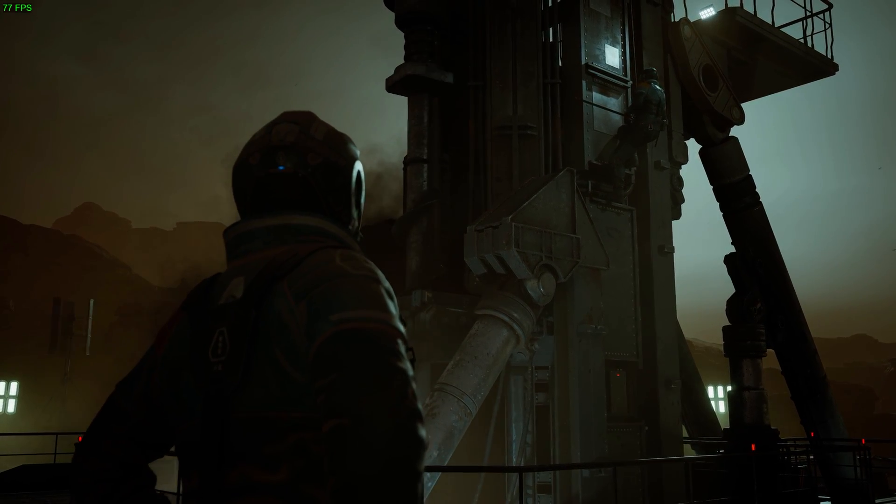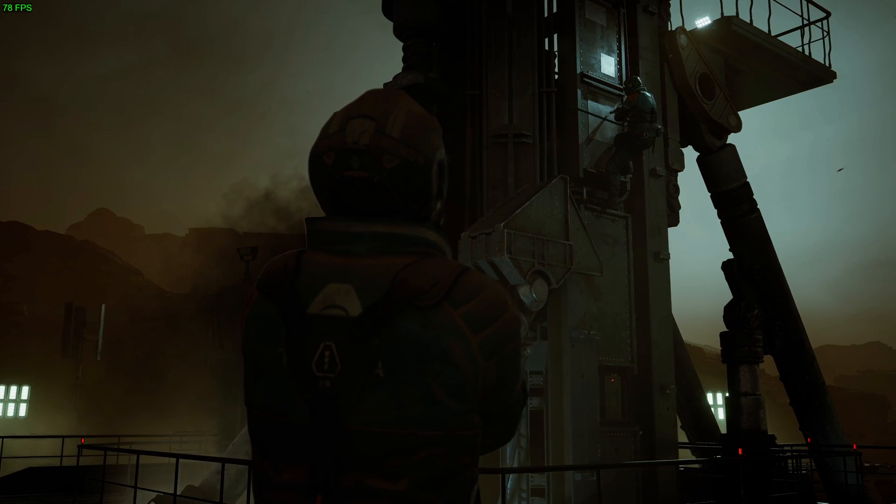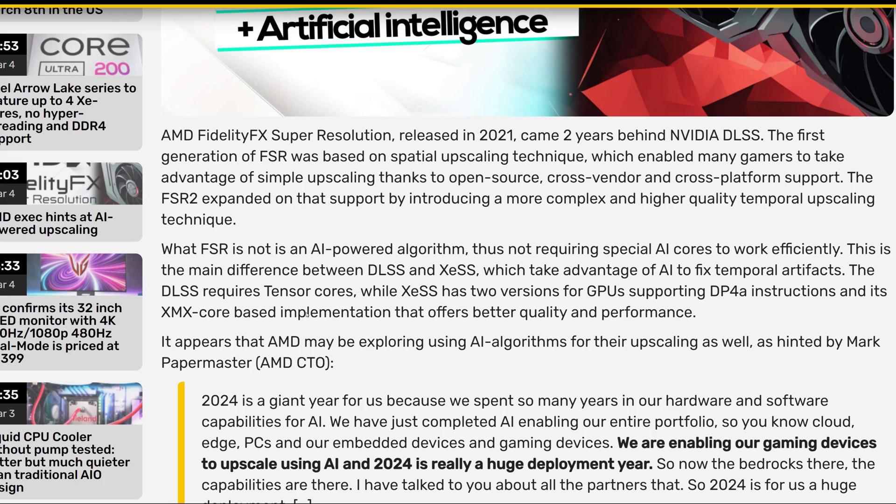Let's read a little bit of the article from videocards.com — I'll leave a link in the description below so you can check it out for yourself. They say that AMD FidelityFX Super Resolution, released in 2021, came two years behind Nvidia DLSS. The first generation of FSR was based on a spatial upscaling technique which enabled many gamers to take advantage of simple upscaling thanks to open-source, cross-vendor, and cross-platform support.